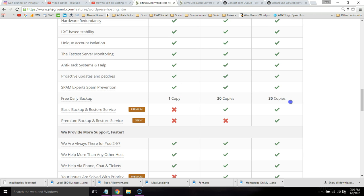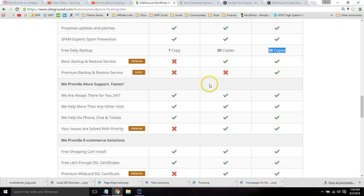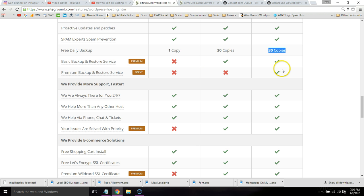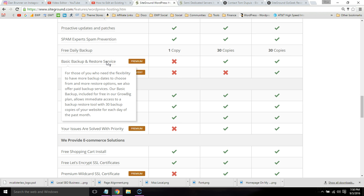You get 30 daily backups as opposed to just one with the startup plan. You get a restore tool — if you need to restore your website, SiteGround will actually do that for you. It's a service included with GoGeek, but if you want to do it yourself, they have a tool that makes it very easy.